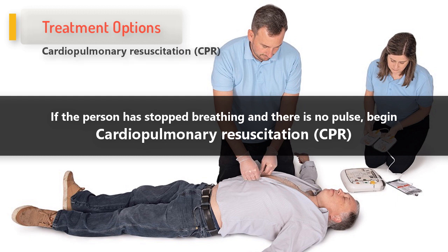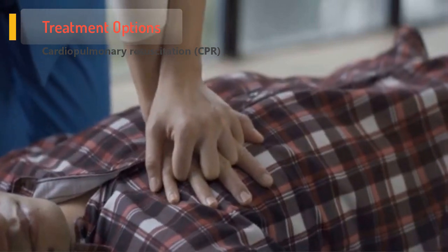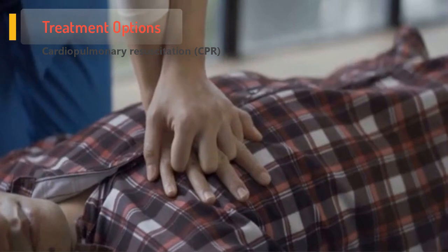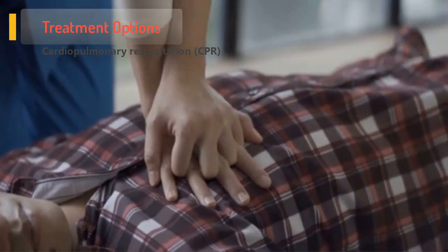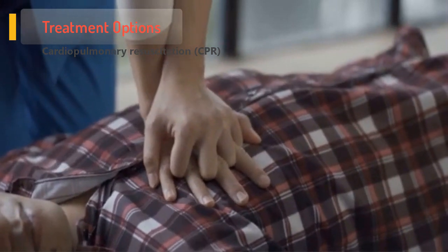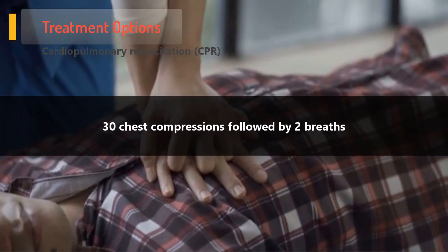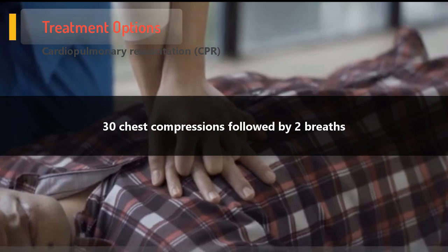Cardiopulmonary resuscitation, CPR, is an emergency life-saving procedure that is performed by pressing the patient's chest just over the lower part of the breastbone with your hands in a pumping motion to simulate the heart beating. This is accompanied by artificial ventilation by applying 30 chest compressions followed by two breaths, repeated until help arrives.